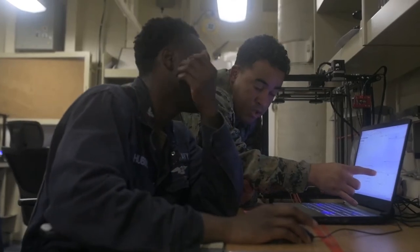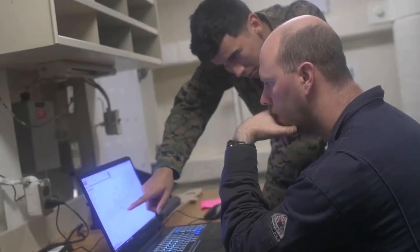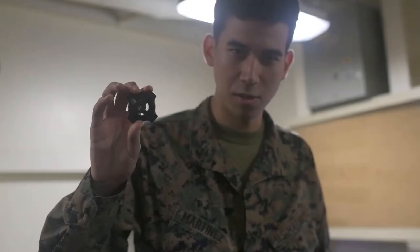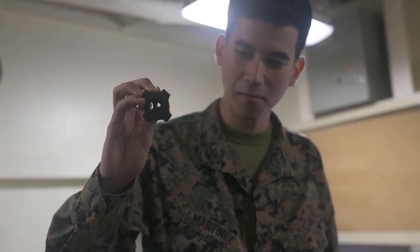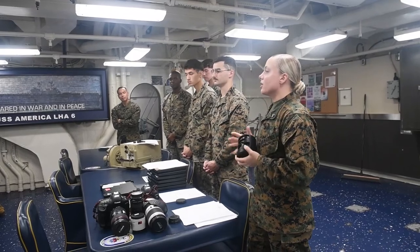We were able to work hand-in-hand with a lot of sailors. We were able to train them in 3D printing methodologies, manufacturing methodologies, and we taught them how we use this technology to help out the United States Marine Corps. And we taught them how they can use it as well in order to help out the U.S. Navy.